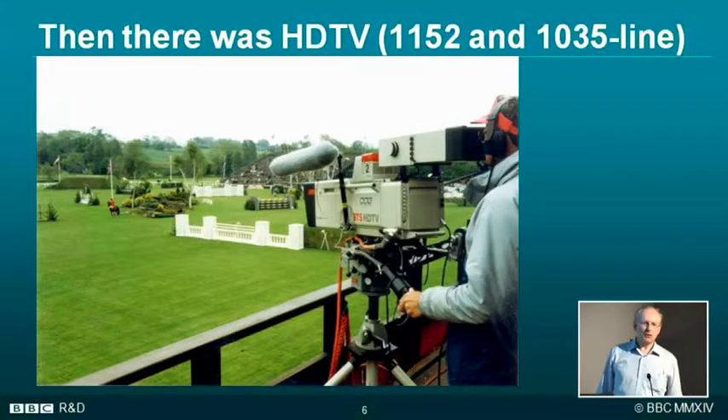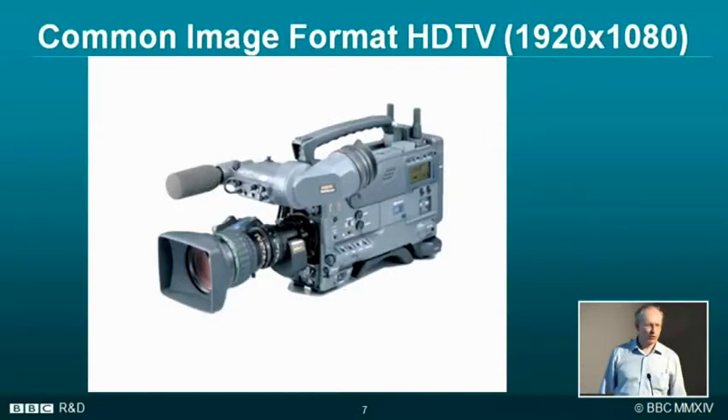Then we decided we should have a common image format across the whole world: 1920 by 1080. The cameras got smaller, we got camcorders, and they've got even smaller now — there's one at the back there — they've got a lot smaller over the years.